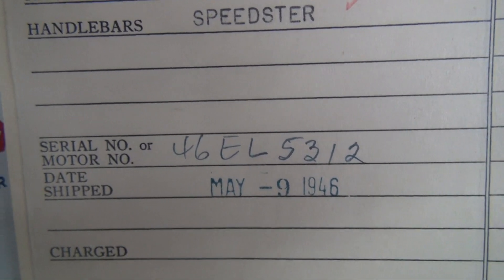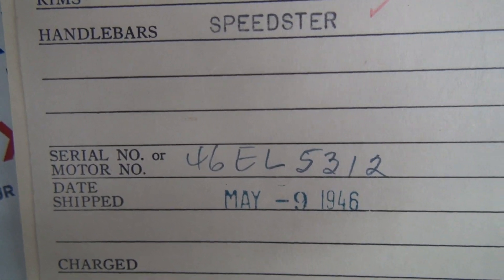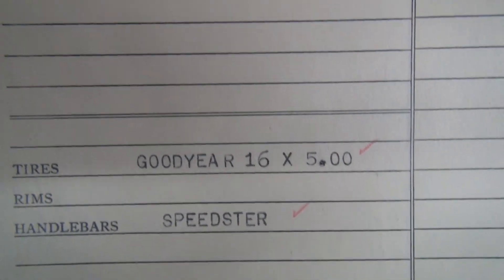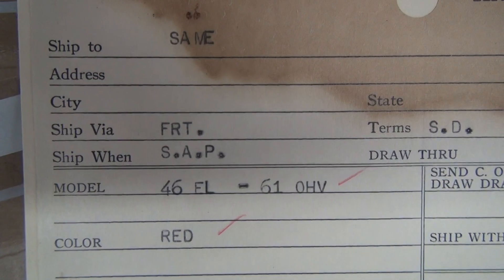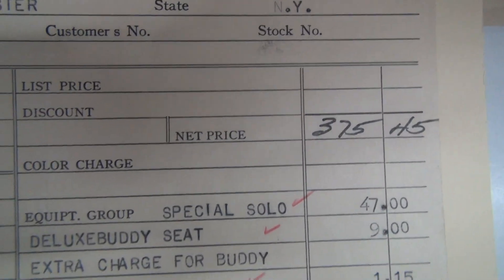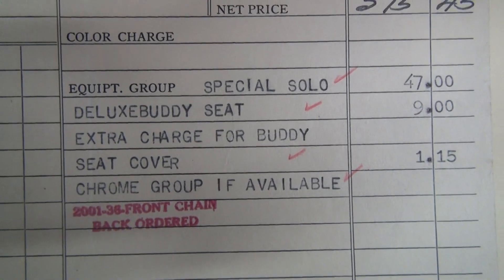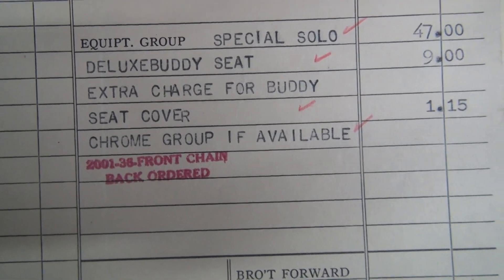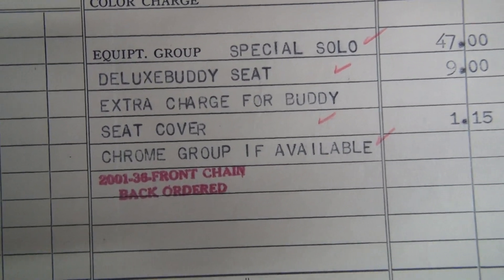46EL 5312, date shipped May 9th, 1946 — this was ordered January 23rd, 1946. It came red with the Goodyear tires, speedster bars, the red 61-inch overhead valve, and special solo lux buddy seat, seat cover, and chrome group.